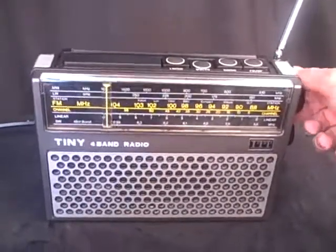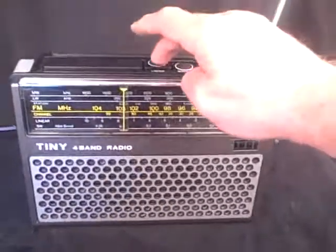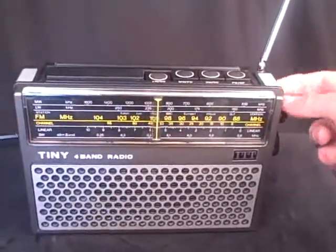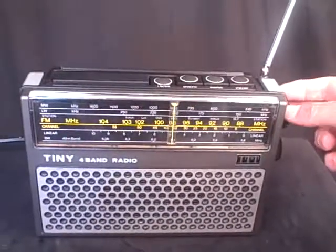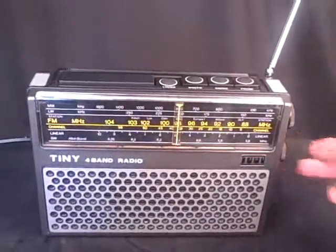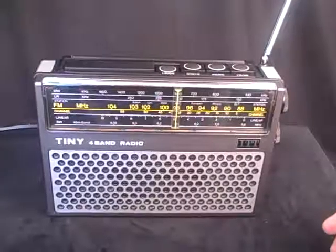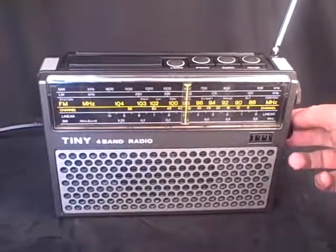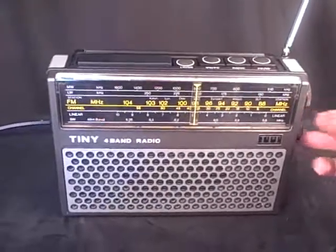So very sensitive to tuning, plenty of stations there. Now let's go to long wave — a bit of cricket there.